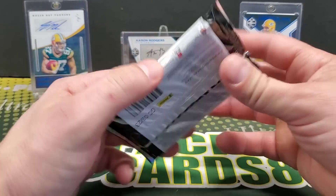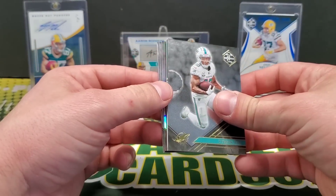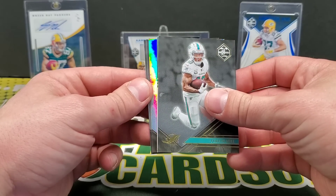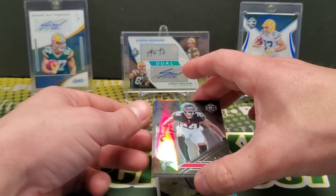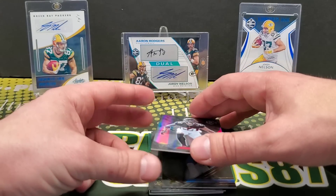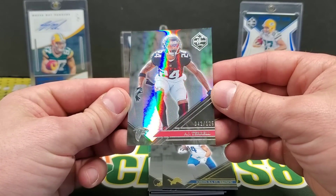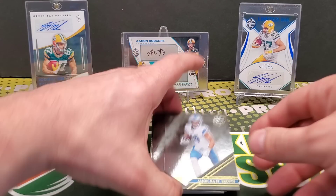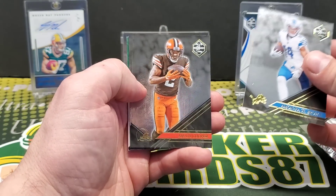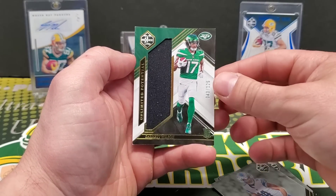Hopefully it's a sick patch. If it's like years past there's been a numbered card — and that looks like a numbered card, that looks good. That's out of 125. Look at that — 42 out of 125, AJ Terrell. And then Amari Cooper, Tyreek Hill jersey card, Garrett Wilson out of 125.